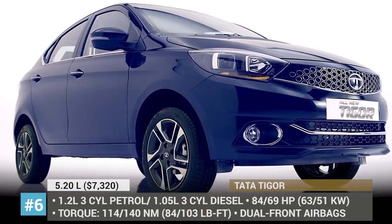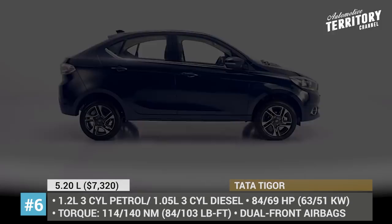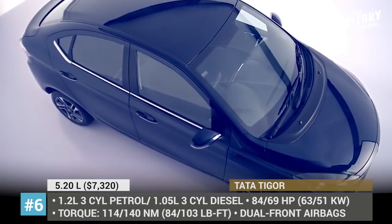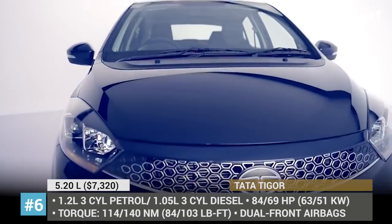Tata Tigor. For 2019, the Tata Tigor sedan gets an exterior facelift along with some interior changes. The new diamond-shaped grille and chrome accents to the headlamps make the already stylish design look fresh and elegant.